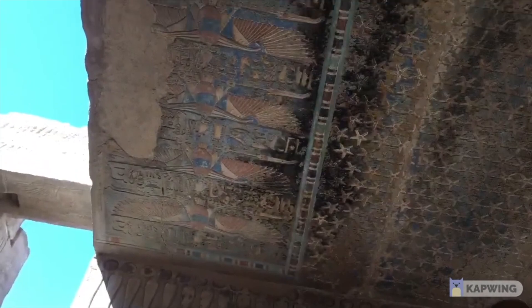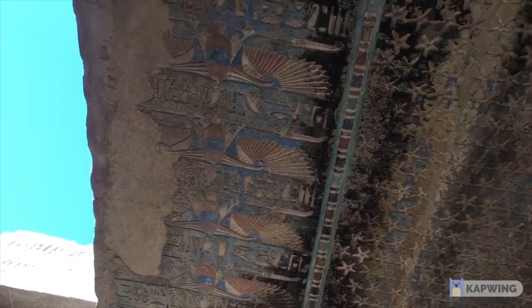That about wraps up the video, so thank you so much for watching. Stay tuned for the top five large ancient Egyptian temples — and they are truly enormous, let me tell ya.